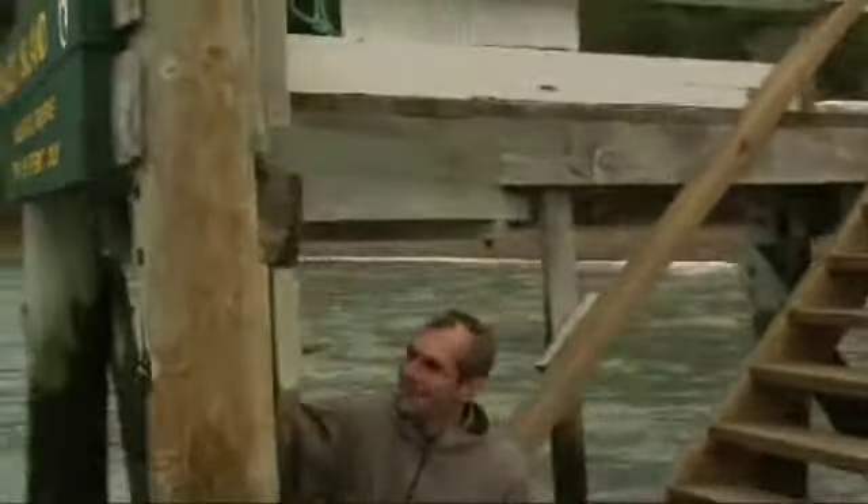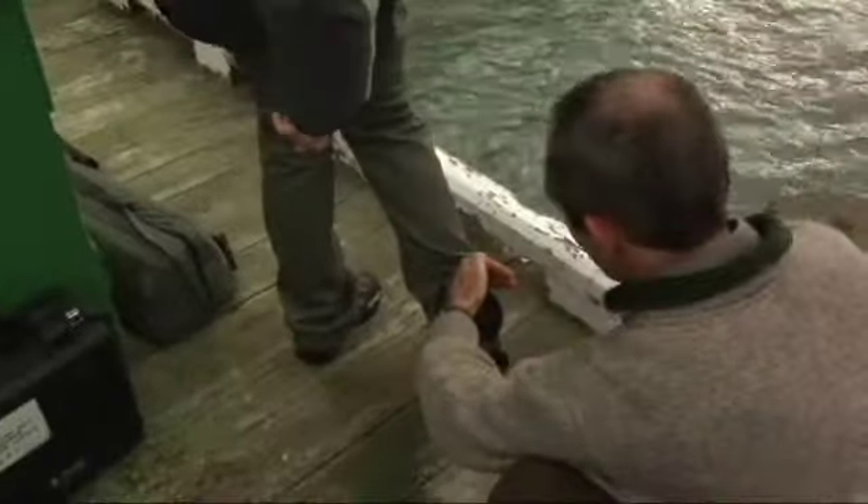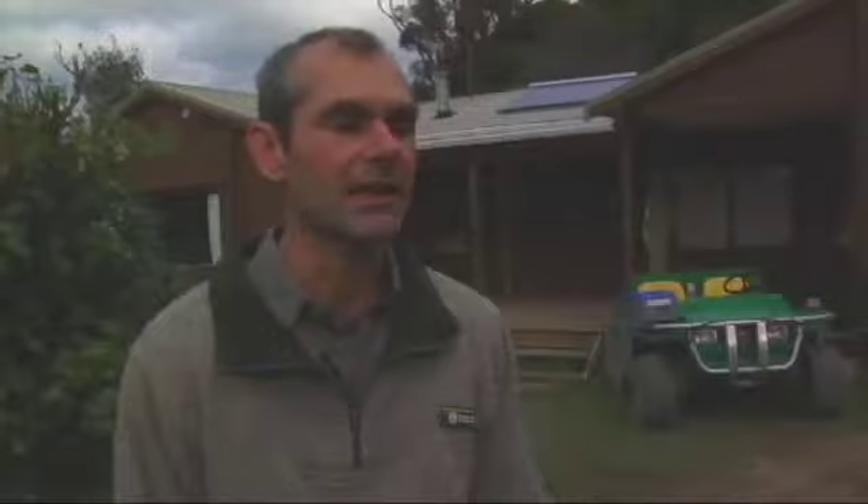Welcome to Maud Island! I'm here on Maud Island but we still have to go through another quarantine procedure. Just to make doubly sure we're not getting anything onto the island that we don't want here.